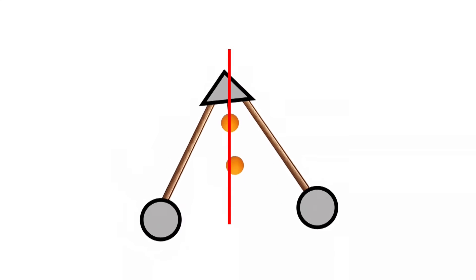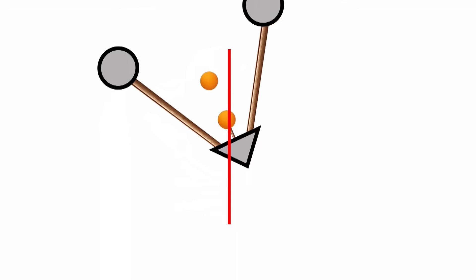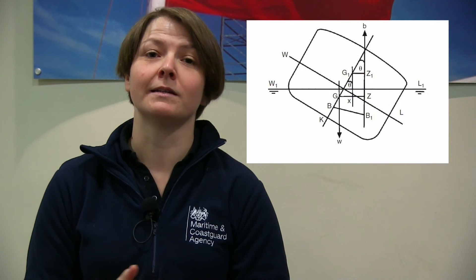Because both of these are in different places, it means one pulls on the other. On a ship or boat, this is usually reversed. Except this is where it gets interesting. The centre of buoyancy changes, but the centre of gravity doesn't. I am simplifying this to make it easy to explain.